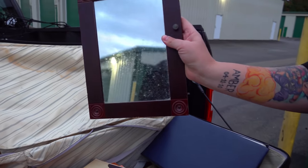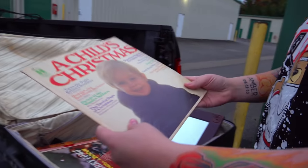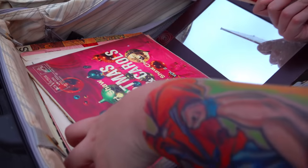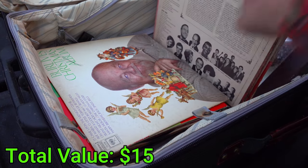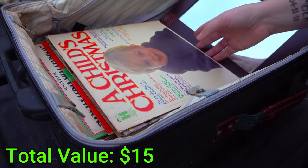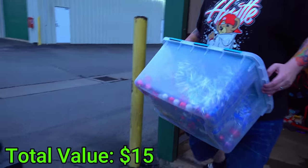Oh look, a mirror. And then we have a stack of records. A Child's Christmas, Perry Como, Robert Shaw. I'm just going to go through a few of these — it looks like mostly Christmas. These are like all Christmas records in there. This is my gift to you. Here it is.